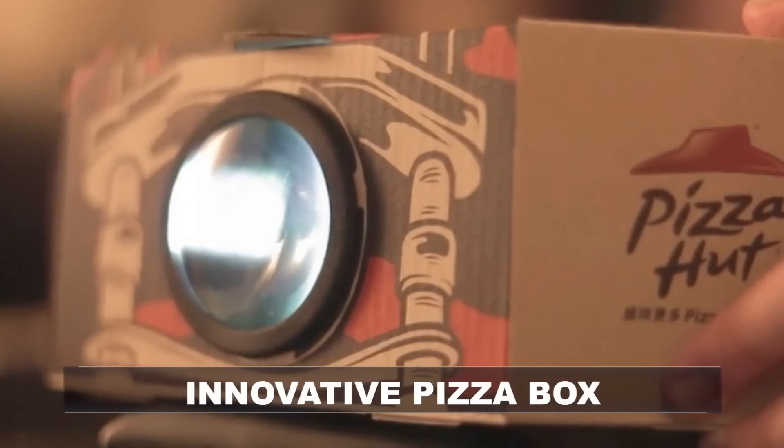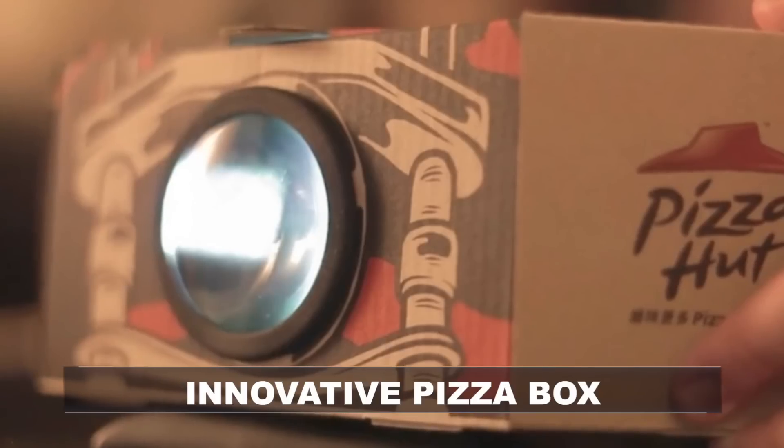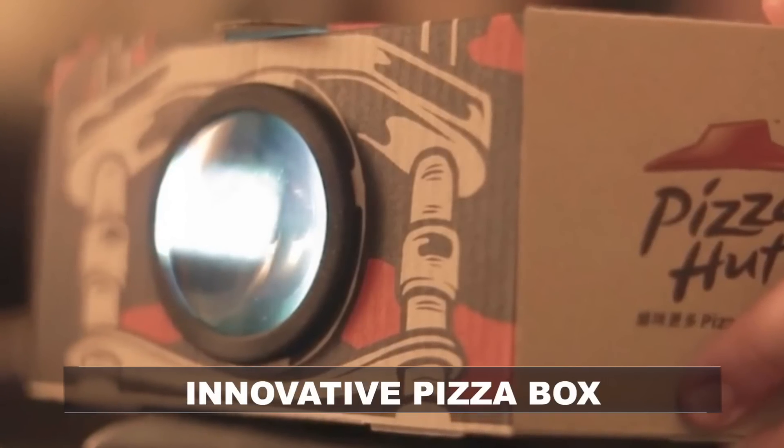Pizza Hut is making movie night really easy. Check out the Blockbuster Box, a new design from Pizza Hut and Ogilvy & Mather Group Hong Kong, which turns a pizza box into a film projector. The container houses a special lens in the Pizza Saver disc that sits in the middle of the pie. Place the lens on the side of the box, and bingo — you can project short films through your mobile phone. So far the box has just debuted in Hong Kong, but stand by, America — I'm sure it's not that far away.